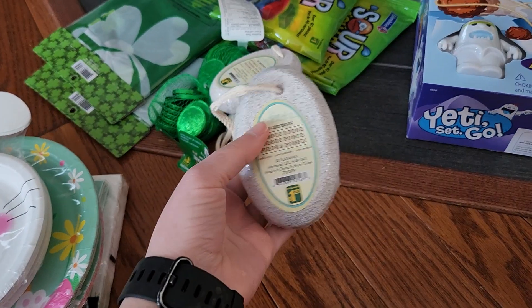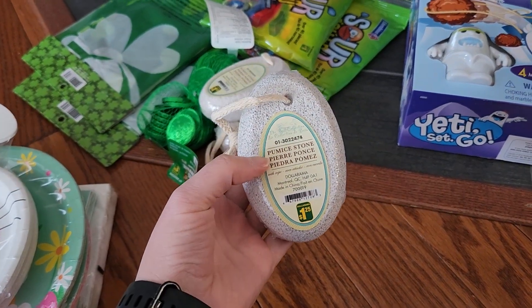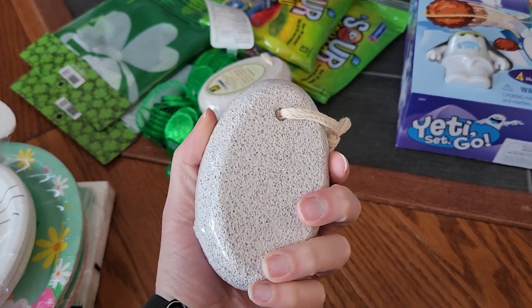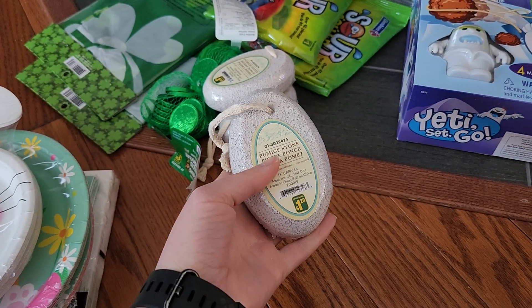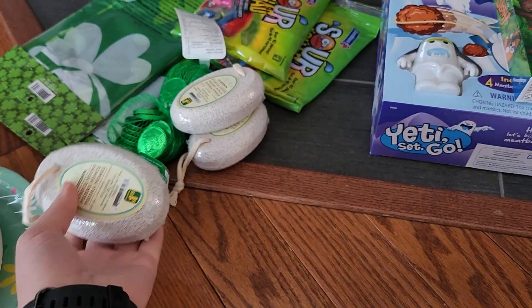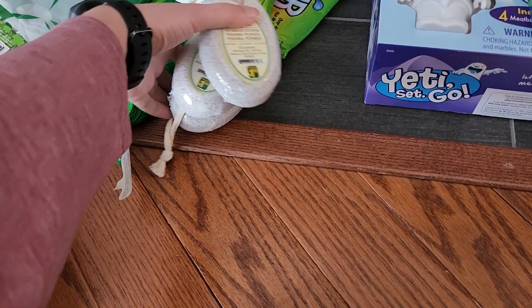I had been looking for pumice stones at Dollarama for so long. They're $1.25, but I couldn't find them, so I caved and bought one from Walmart for three or four dollars — it pained me. When I saw them here I bought three, so that'll last me a really long time.